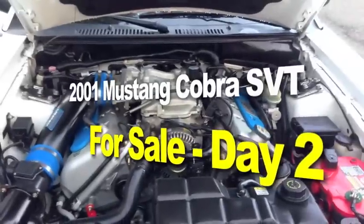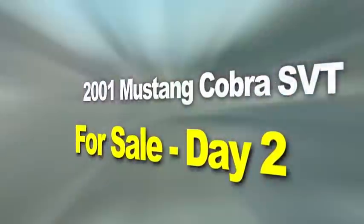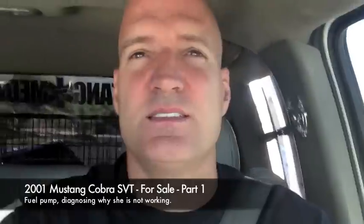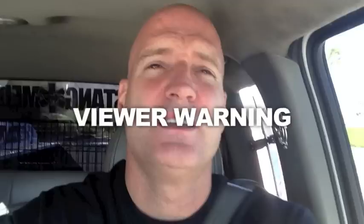Here it is — the 2001 Mustang Cobra SVT for sale. Happy Friday guys, it's another day in the life at Mustang Medic. Viewer warning: this is just me talking and giving you a backdrop story to the Cobra project, so if you don't want to hear me talk, click to the next link and watch the next video.